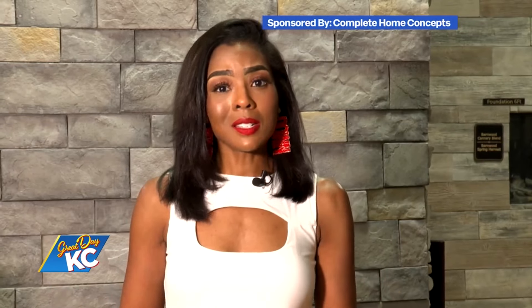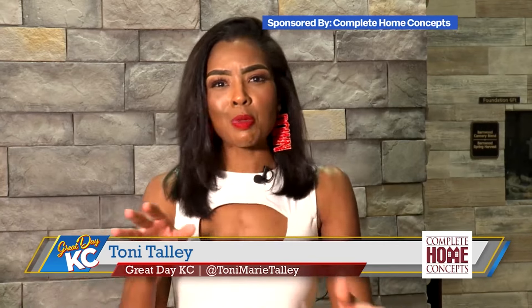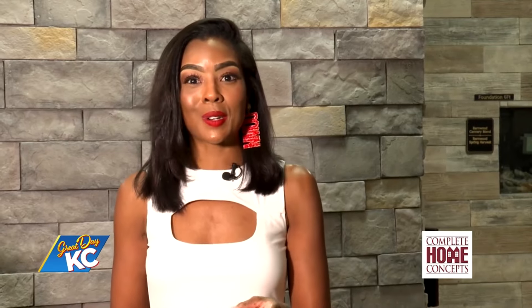Football season is here, so it's time to turn up the heat and elevate your game day experience with a new cozy fireplace with the help of Complete Home Concepts. Joining me now with details on how you can get started is Corbin Hogganberry with Complete Home Concepts. Welcome back to Great Day KC. How are you? I'm doing really good.